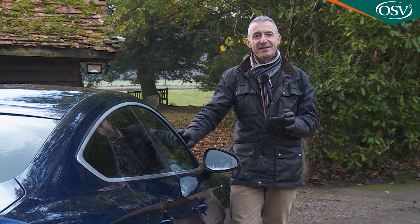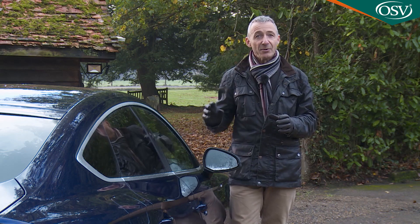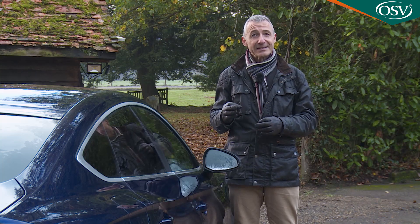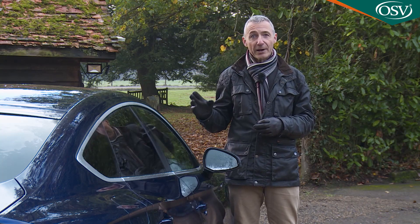Audi reckons the original is still the best and aimed to underline that perspective with the second-generation A5 Series range, which arrived in 2016 — a line-up that was mildly updated three years later to create the car we're looking at here.